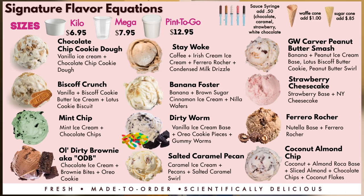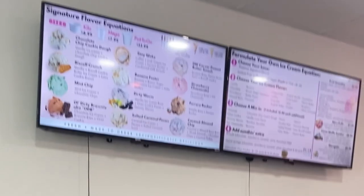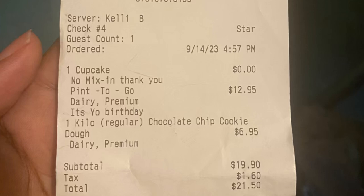They have different sizes: the Kilo, which is like a small cup; the Mega, kind of like a medium size; and then the Pint to Go, which is like a larger cup. I got the Kilo and my husband, being a big ice cream lover, got the Pint to Go. All in all, the total came out to $21.50, which was pretty good.